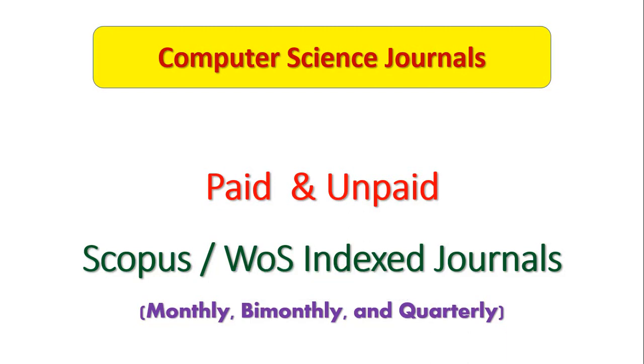Hello friends, welcome to my channel Geeks and Geeks. In this session I am going to discuss another 10 important computer science journals related to Scopus as well as Web of Science indexed journals. In my last session I already discussed the first 10 indexed journals, so this session is going to give you another 10 important journals related to computer science.